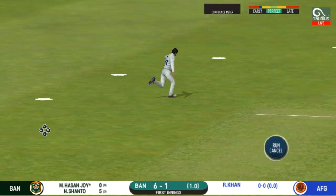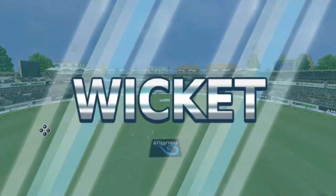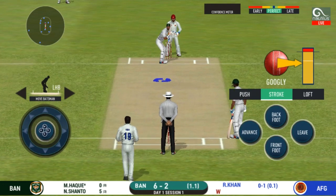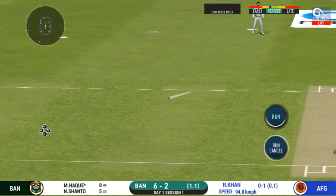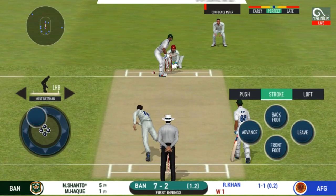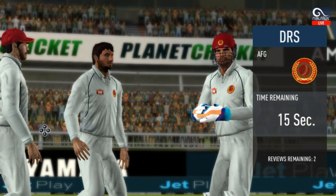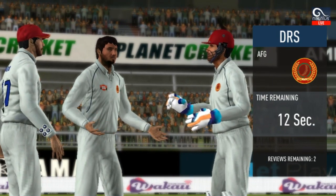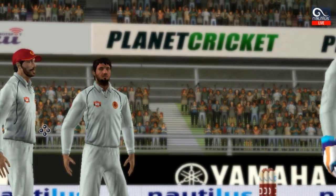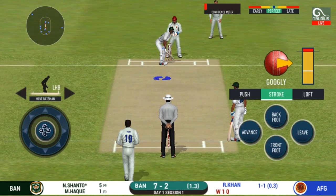He has gone for a loose stroke and has to walk back to the pavilion. There is a fielder at cover. That is huge — the bowler thinks he's got the batsman, but the batsman thinks otherwise.